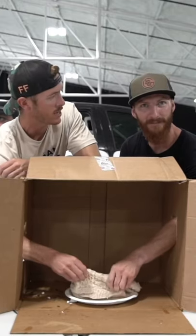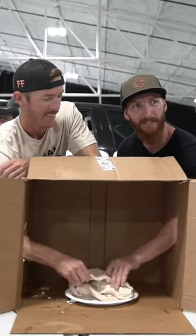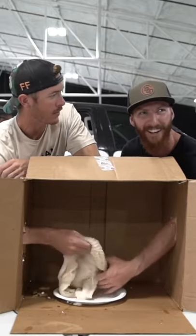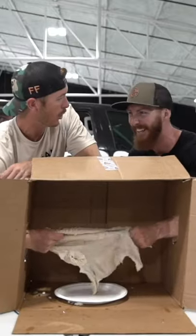Does this have like a coating? Dude, it's got membranes for blades. Pull on that. Pull on that. Let's pull.